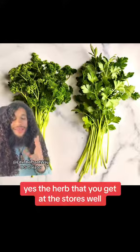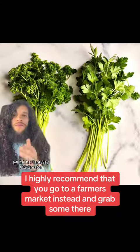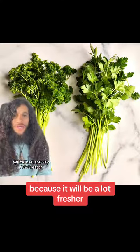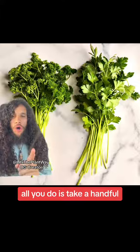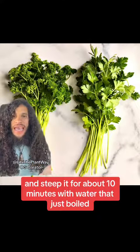The first and most common is parsley — yes, the herb that you get at the stores. I highly recommend that you go to a farmer's market instead and grab some there because it will be a lot fresher. To make a tea, all you do is take a handful and steep it for about 10 minutes with water that just boiled.